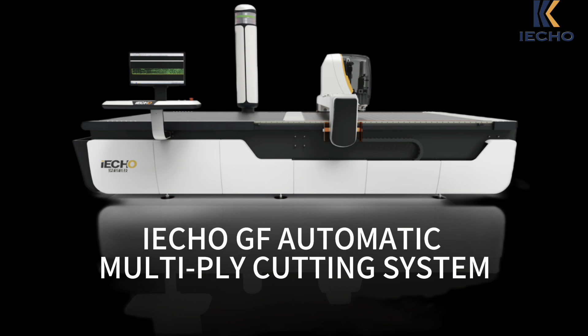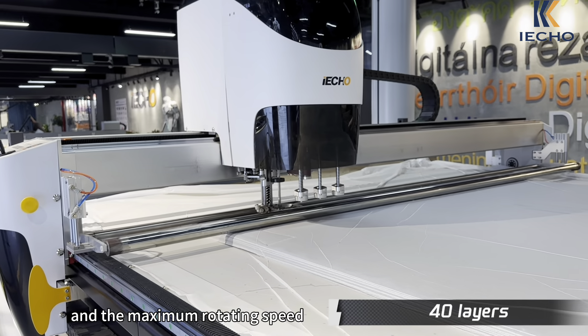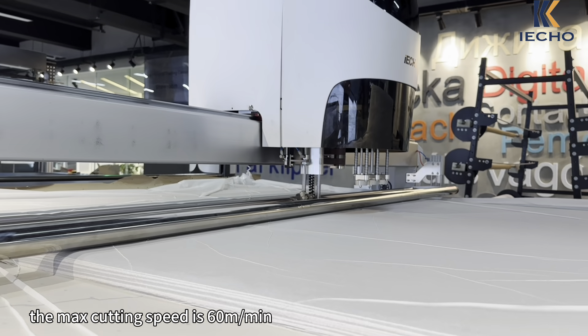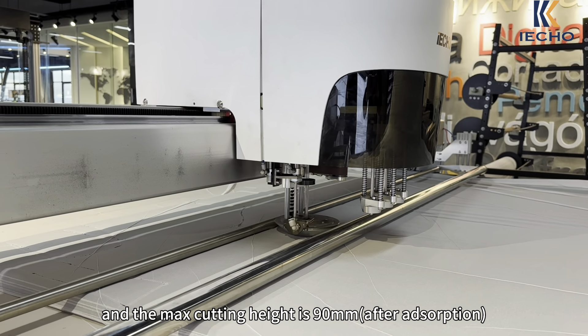Echo TF Automatic Multi-Ply Cutting System. It is equipped with a high-frequency oscillating tool, and the maximum rotating speed can reach 6,000 revolutions per minute. The maximum cutting speed is 60 meters per minute, and the maximum cutting height is 90 millimeters after absorption.